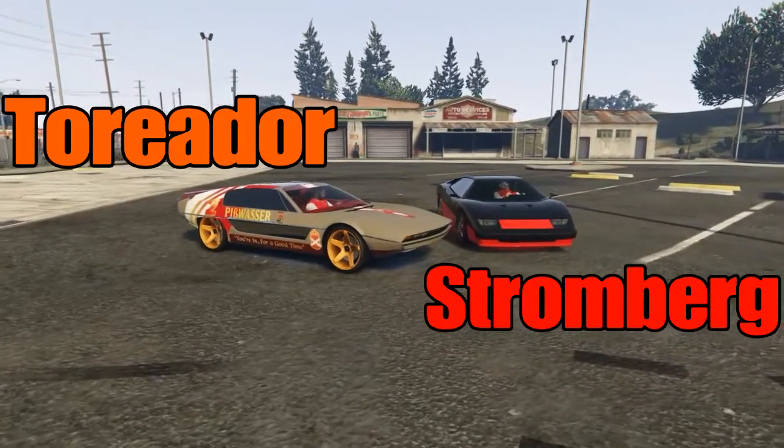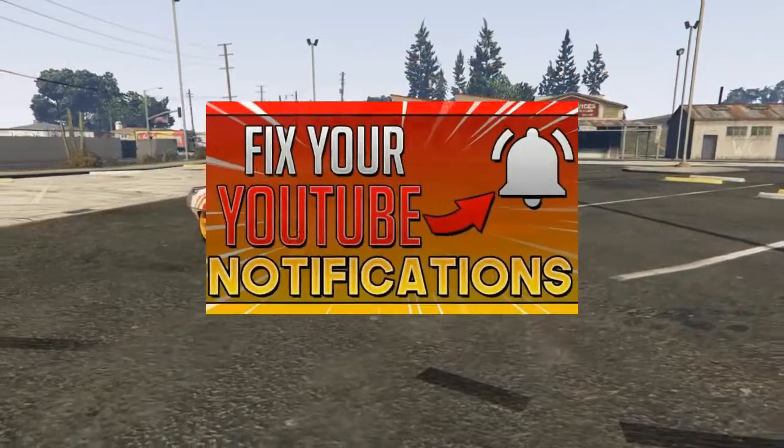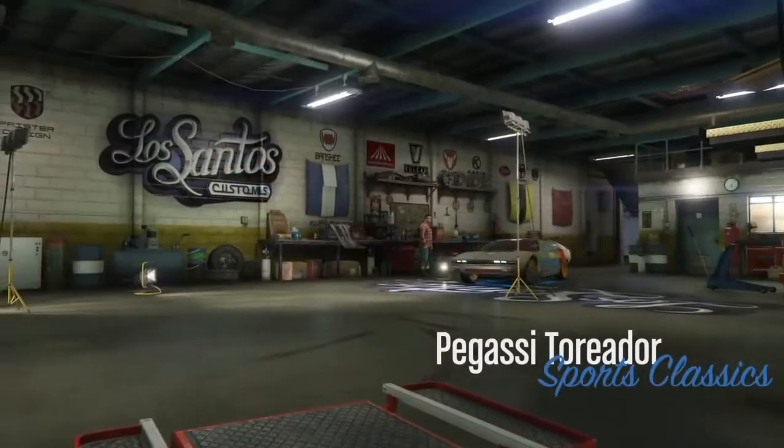The Torador versus the Strongberg — I wanted to do it a little bit different this time. Right after you guys fix your post notification bell, like and subscribe. Let's keep it moving.